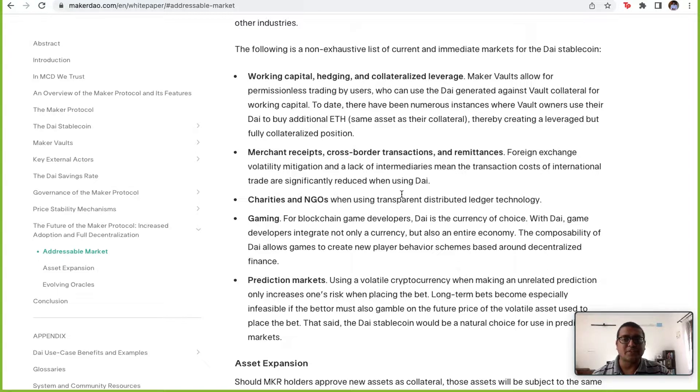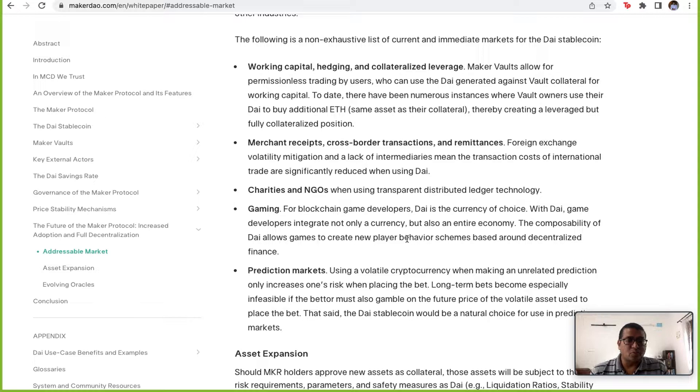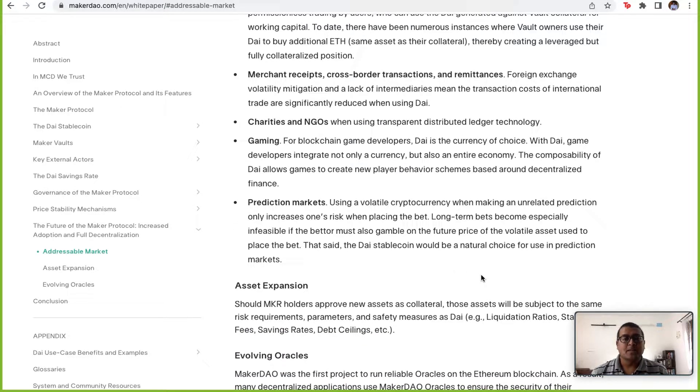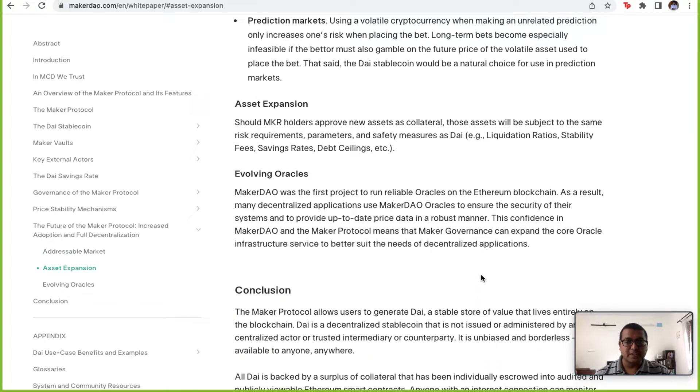There are also merchant use cases, cross-border transaction remittances — for example, if you're working in America and want to send money back to your family in India. Charities and NGOs use DAI to keep payments transparent on a distributed ledger. Many blockchain game developers are using DAI. Prediction markets — essentially betting platforms — also benefit from DAI since its price stability at $1 makes it superior to using Bitcoin or Ether for wagers.